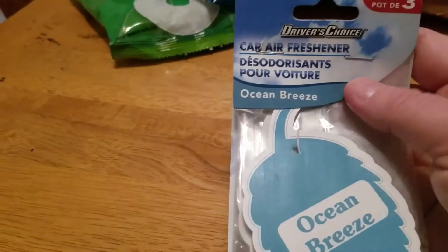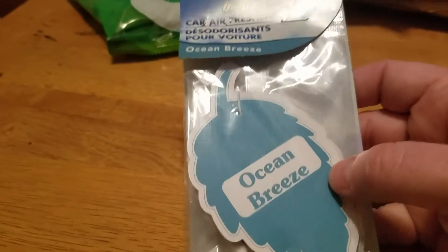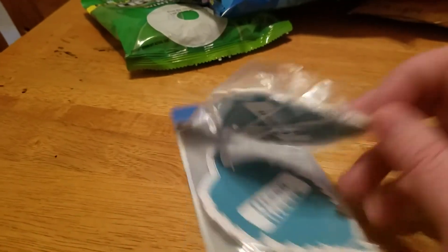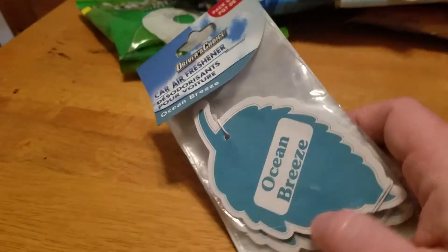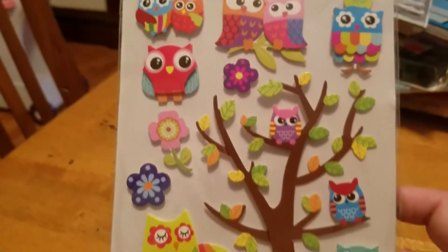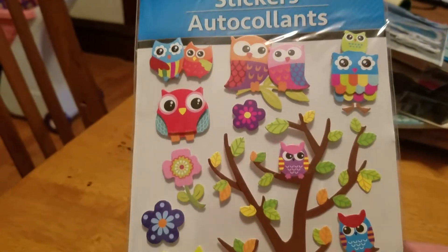These car air fresheners are actually from my mom — we were sharing a cart because they only had one when we walked in, and she forgot to grab them. I didn't realize I paid for them, but that's fine — I'll give them to her next time I see her. They didn't really have any new stickers, but I did pick some up because I couldn't remember if I'd bought them yet, and even if I did, I'll definitely use them in the future.